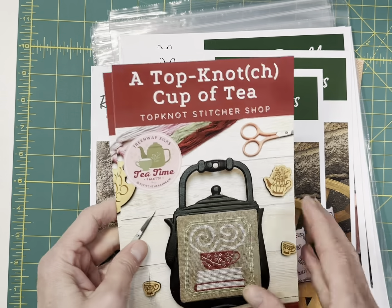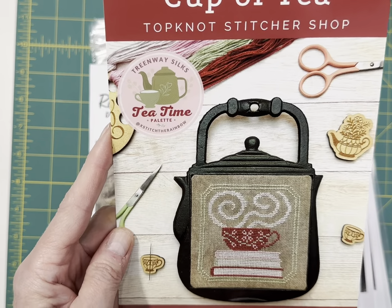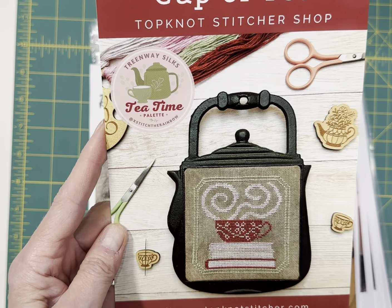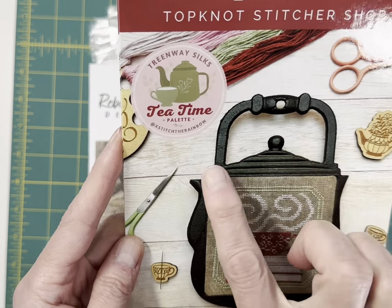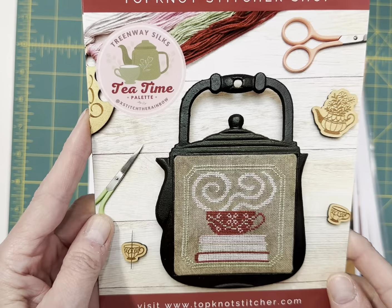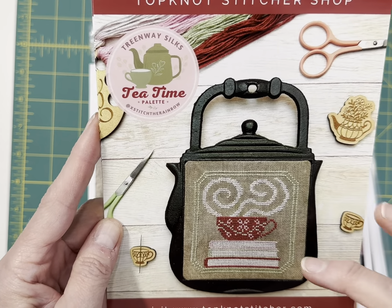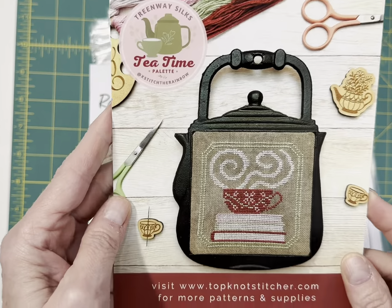Top Notch Stitcher — Cup of Tea. A Top Notch Cup of Tea. This uses the Tea Time palette and is from the Cross Stitch the Rainbow collaboration. Somebody asked me where she got the teapot frame thing to mount that on, and there is nothing on the design that states where she got that.